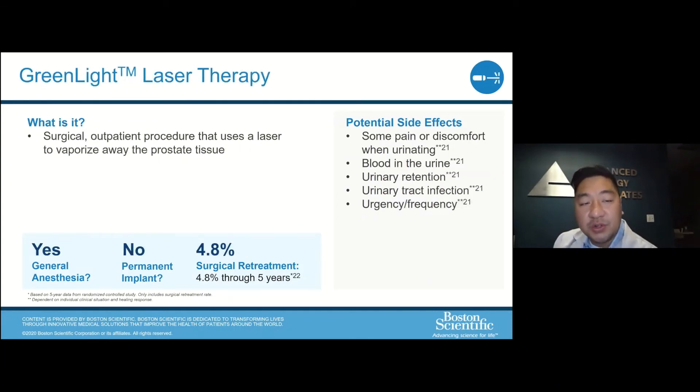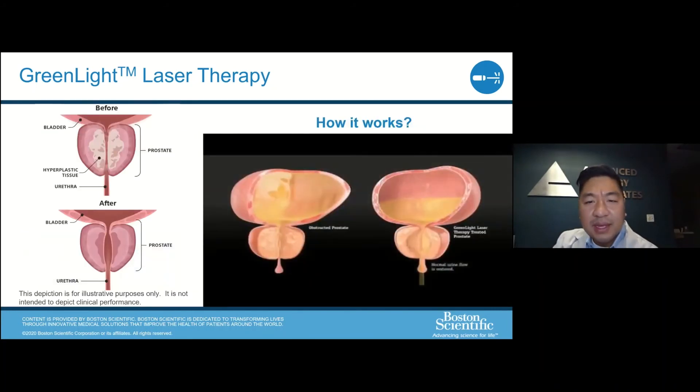Moving more toward surgical intervention, which does require general anesthesia, is the green light laser therapy. These next few treatment options are different in that they involve actual removal of tissue. With the green light laser, we're vaporizing tissue and removing some of the blockage. The re-operation rate is about 4.8% at five years, and even at 20 years the re-operation rate is quite low. Similar side effects apply — frequency, urgency, blood in the urine, and pain. Urinary retention is not that common post-op but can occur. The reason it's called the green light is that the laser operates in the green light spectrum, which helps minimize bleeding and provides robust vaporization of the prostate.